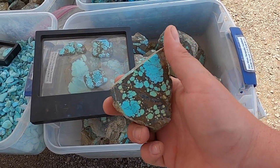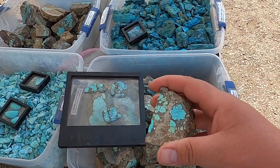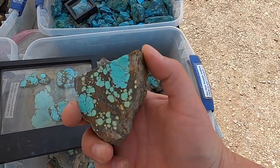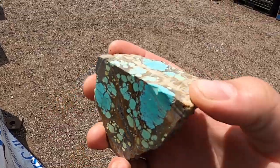I heard you are the stabilizing guru. It's taken a long time to learn how to do it and make it work properly, but yes.